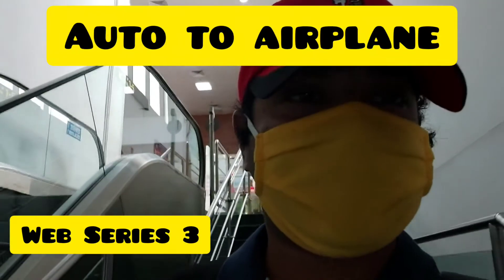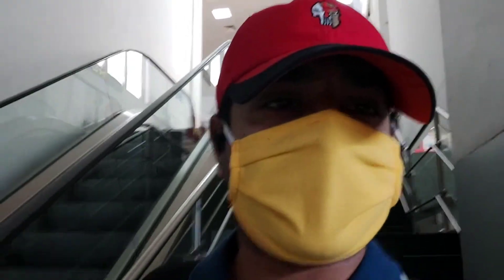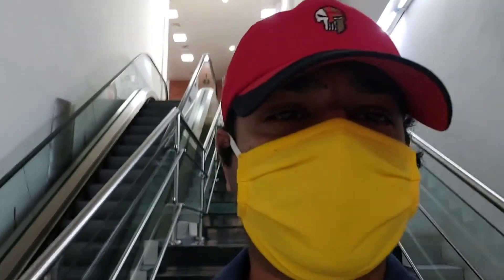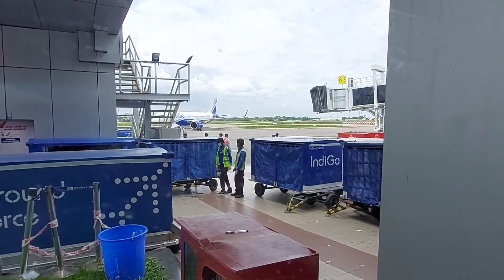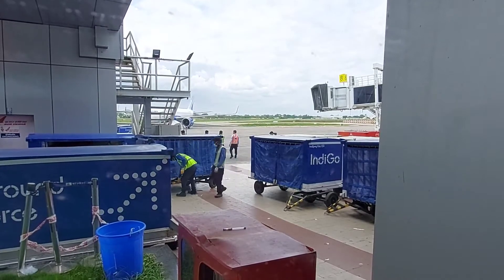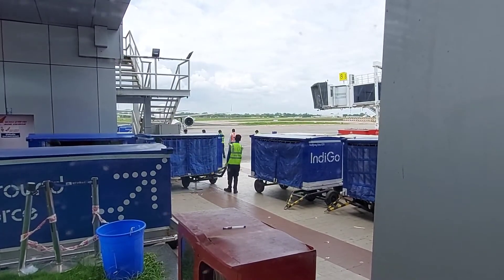We are coming down to the ground floor to see the Airbus A320 and the A320 NEO, and check the difference between them. This one here is the Airbus A320 NEO — you can see it has a sharklet on the wing, which makes it easily identifiable as the NEO, which stands for New Engine Option.